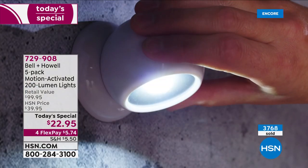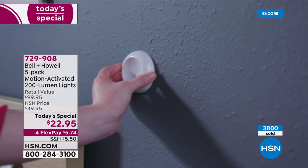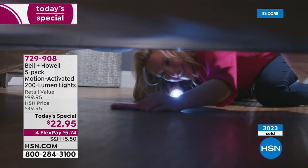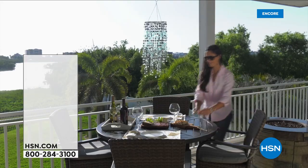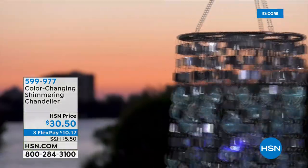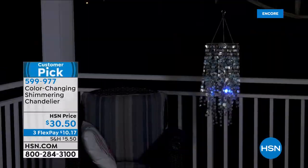This is a great opportunity — limited time. Already almost 3,800 have been spoken for. This is the day to get them at the lowest price ever. We've got something coming up that has last been seen in February. Look at that beautiful chandelier — indoor, outdoor, color-changing, shimmering chandelier that just takes three AAA batteries, and they're included.